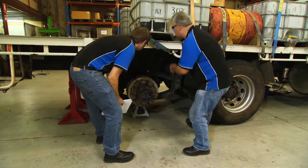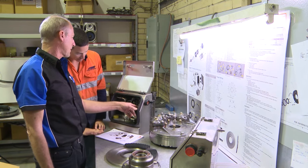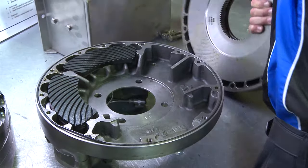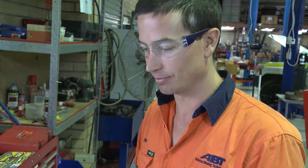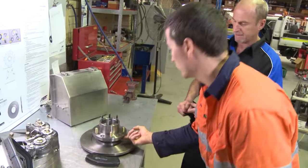There are two different options for training. Option one is full installation, service, maintenance, and fault diagnosis over two days. Option two is service, maintenance, and fault diagnosis over one day. While both training options have a theoretical component, the majority of the training program is practical, hands-on training, particularly beneficial to fitter mechanics.